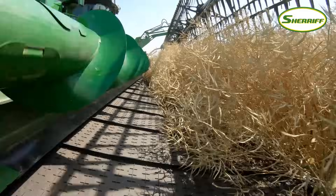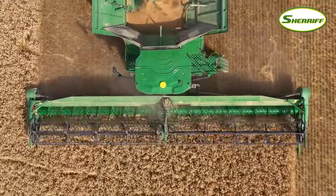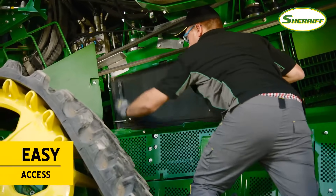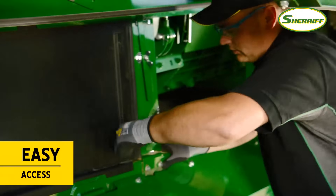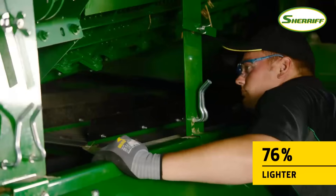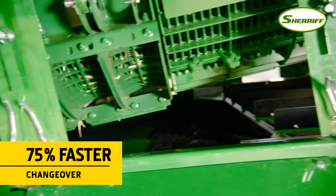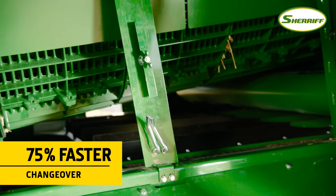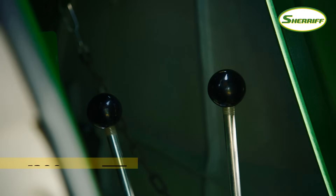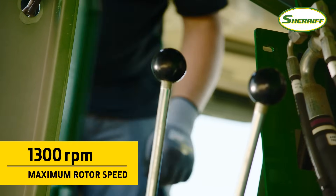Crop changeover is fast and easy thanks to several innovative design features. Access to the concaves is excellent for switching from small grains to corn or beans. At less than 10 kg, the new concaves are also much lighter than traditional concaves, and all concaves can be changed by a single person in a few minutes. To optimise performance further, different rotor gears can be easily changed with a lever next to the cab.